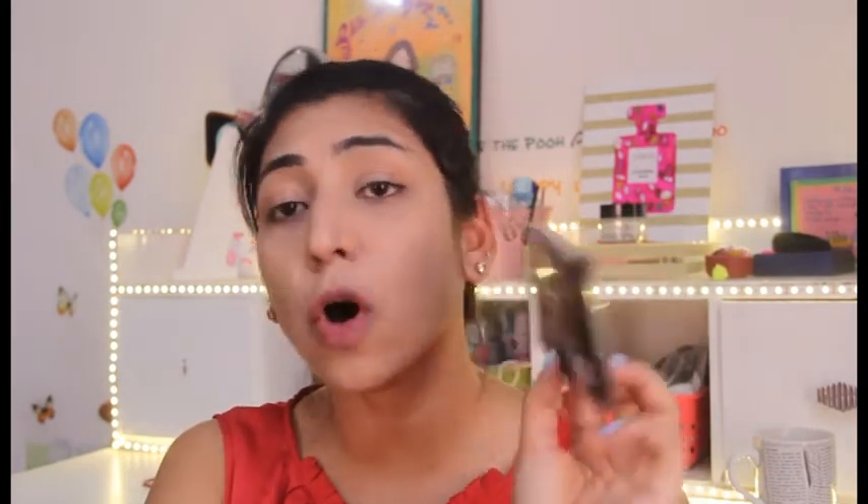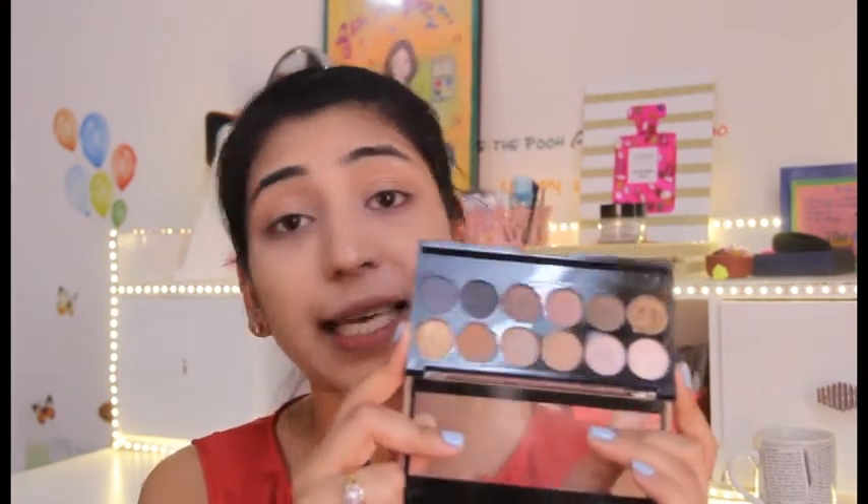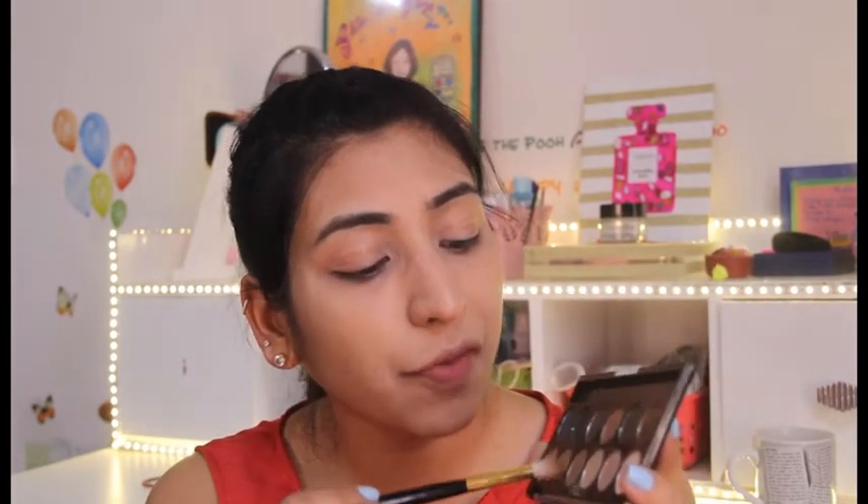For eyes, I generally don't apply eyeshadow on a daily basis, but on days when I want to look a little more presentable, I use this palette by Makeup Academy called 'Undress' — a great dupe of the Urban Decay Naked palette. It has beautiful mattes and metallic shades great for everyday use. I don't do much on my lids daily; I just apply a transition brown shade on my crease and drag whatever's left on the brush onto the lid.